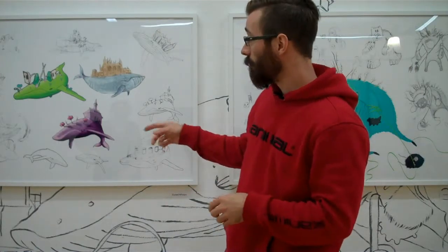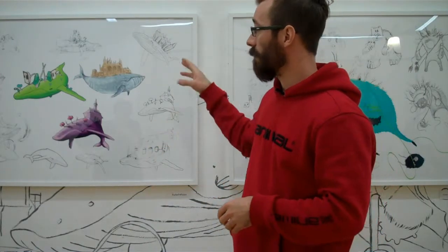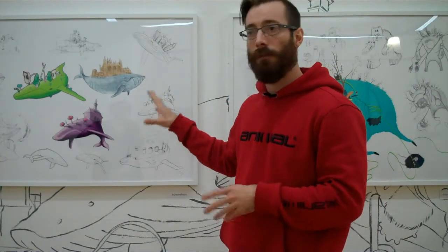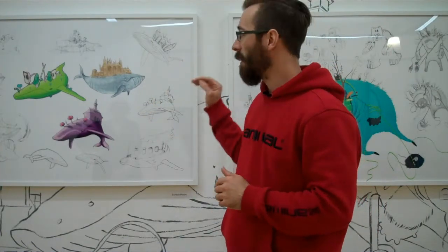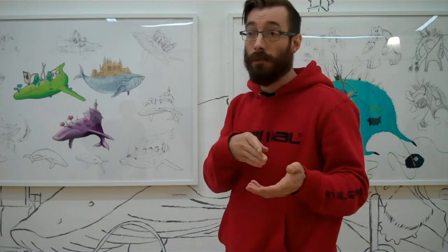As you can see, each frame has a character, a theme, or a section of the wall that we've been working on. And you can see the various sketches and the various stages that the designs have gone through to get to the final point.